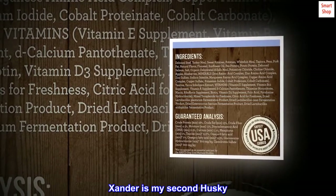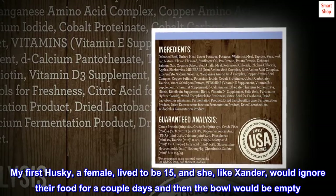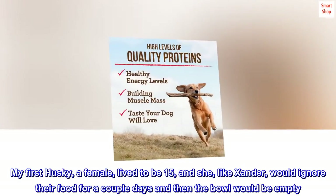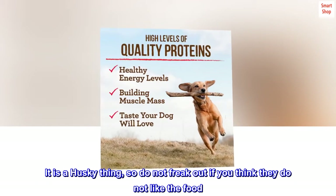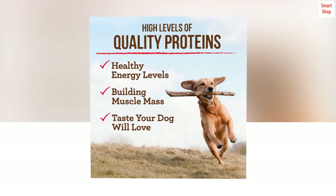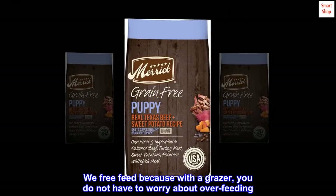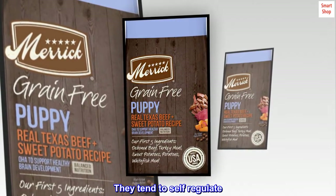Huskies are grazers. Xander is my second husky. My first husky, a female, lived to be 15, and she, like Xander, would ignore their food for a couple days and then the bowl would be empty. It is a husky thing, so do not freak out if you think they do not like the food. Stick with it. We free feed because with a grazer, you do not have to worry about overfeeding. They tend to self-regulate.